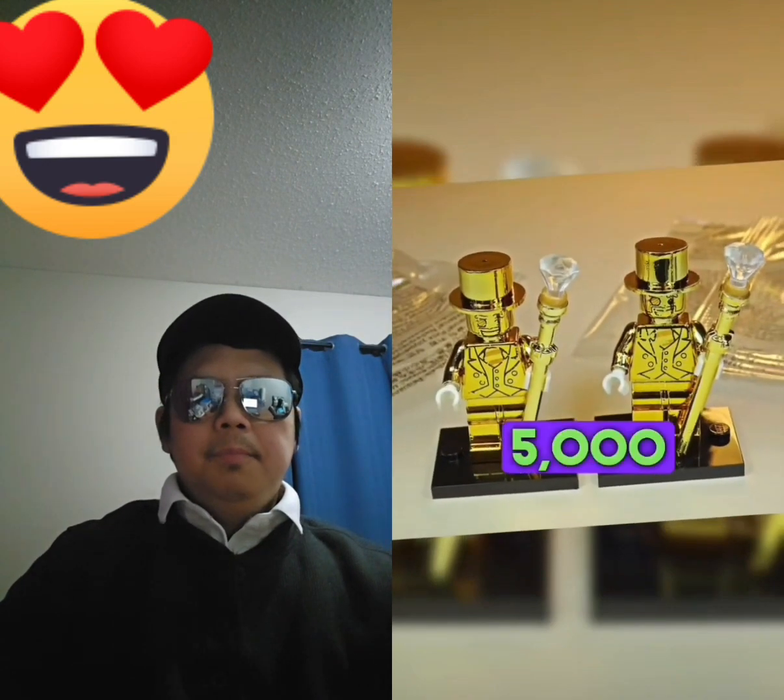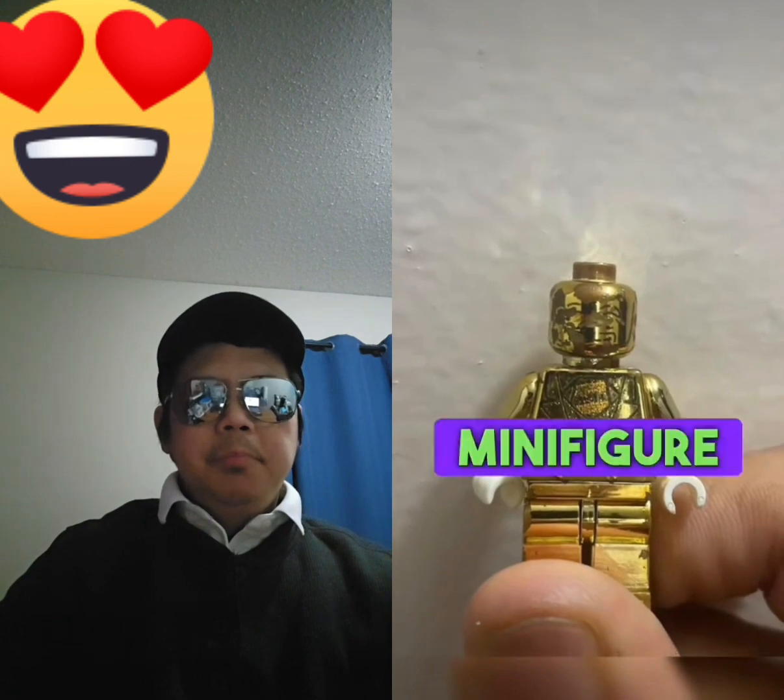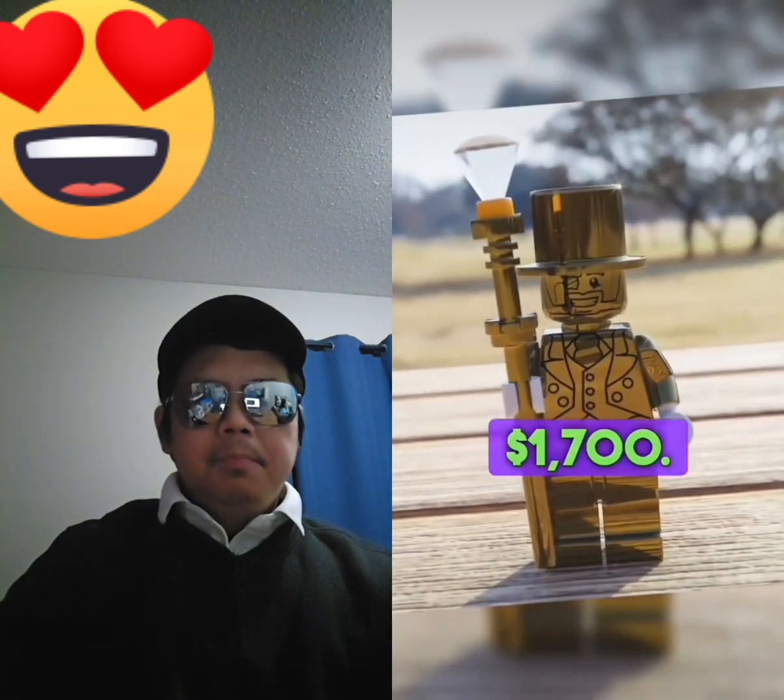Number 5: Mr. Gold. Only 5,000 LEGO Mr. Gold figurines were made in honor of the 10th anniversary of the minifigure series. The price is $1,700.